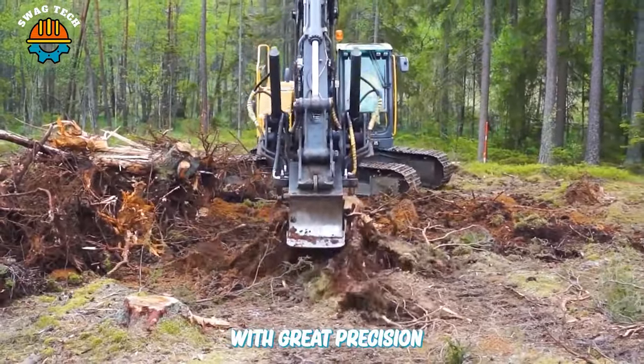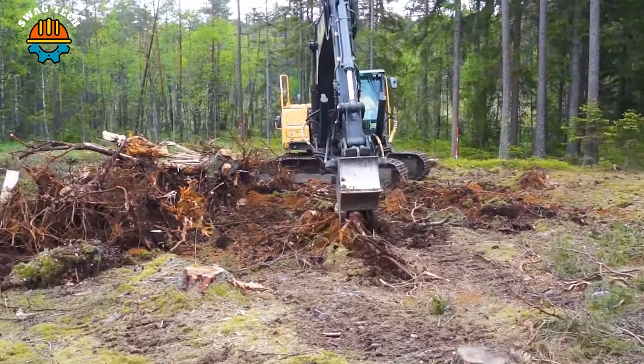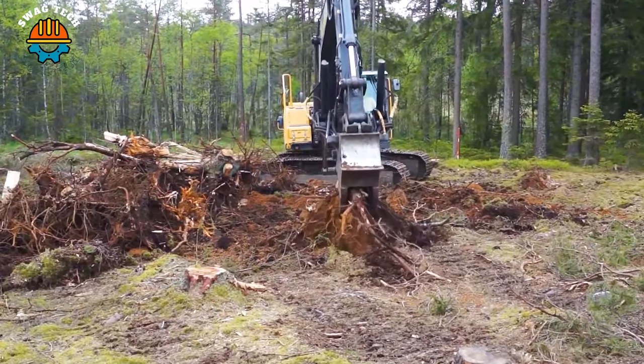With great precision and durability, the tree root destroyer makes every job easier and more efficient.